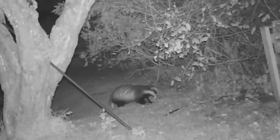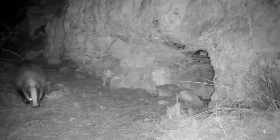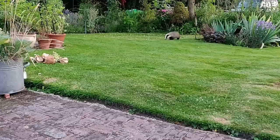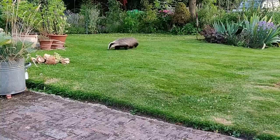Badgers have really poor eyesight, but this is more than made up for with their strong sense of hearing and exceptional sense of smell. During their nightly patrols, they'll also use a communal toilet known as a latrine, often along the edges of the clan's territory, and scents from this let the other badger clans know who has been there.